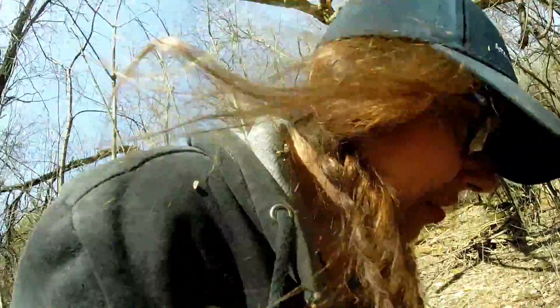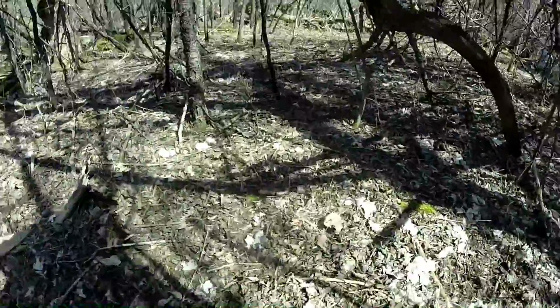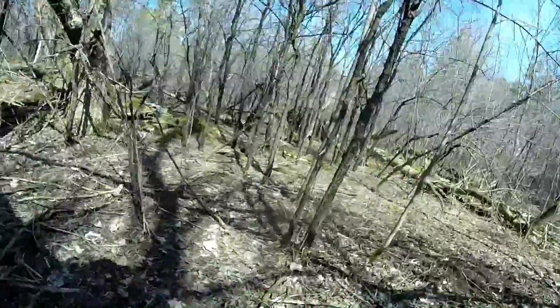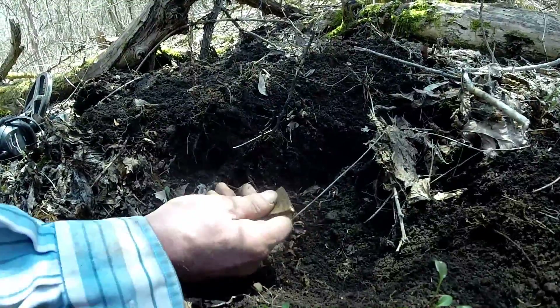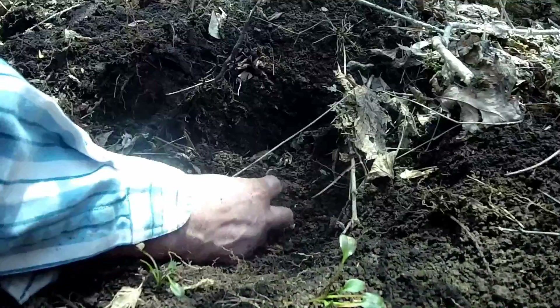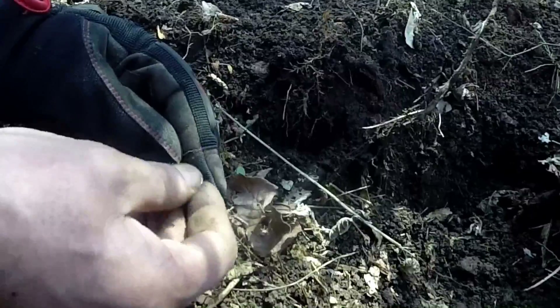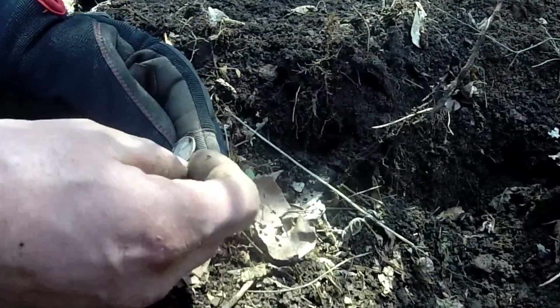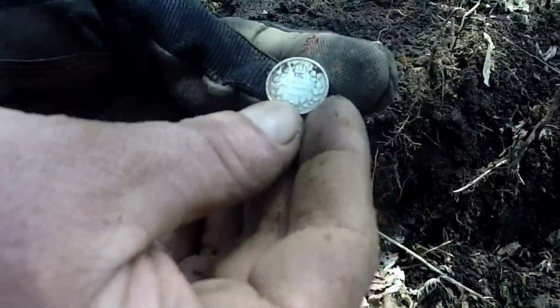He says he's got silver. It's a pretty piece right on the surface. Let's see the silver — I see the shiny! Look at this — it's in beautiful condition. I thought it was going to be a Vicky, but I'll take it. Look at the condition it's in — beautiful mint condition. 1918!